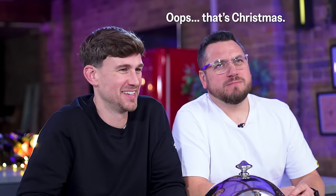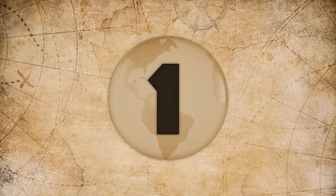Happy new year! Today we're going to use this occasion to travel the world and explore new global ingredients — or new to us. Boys, number one, lift the cloche.